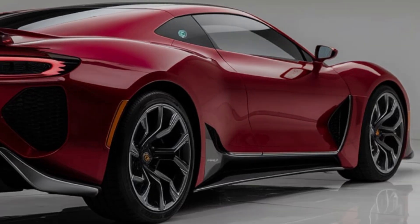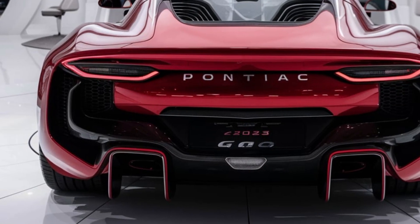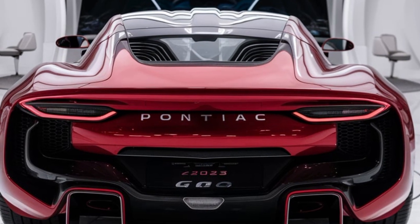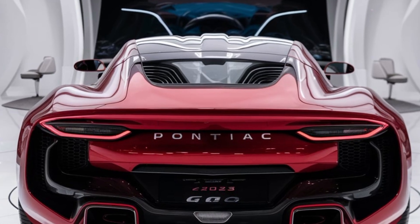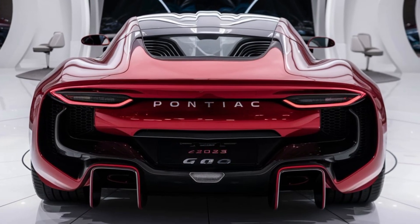Thanks for tuning in to this exclusive look at the 2025 Pontiac GTO. If you enjoyed the video, don't forget to hit that like button, subscribe to Upcoming Car USA, and click the bell icon so you never miss an update. What do you think of the new GTO? Let us know in the comments below. Until next time, drive safe and stay tuned.